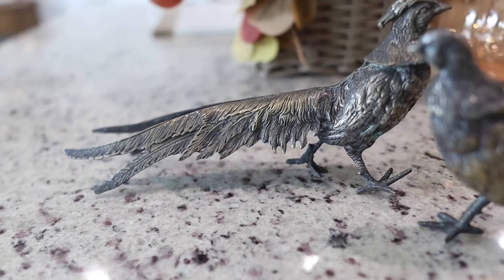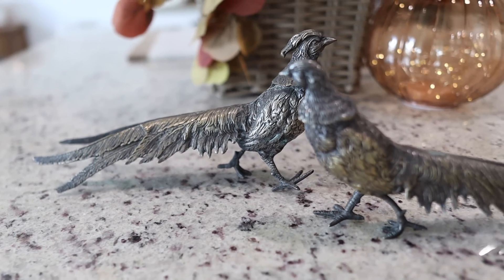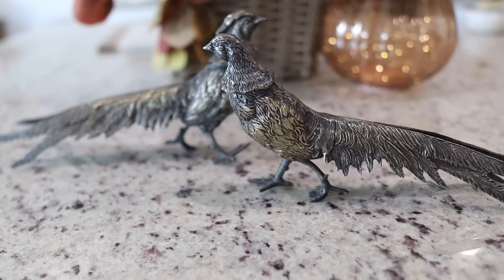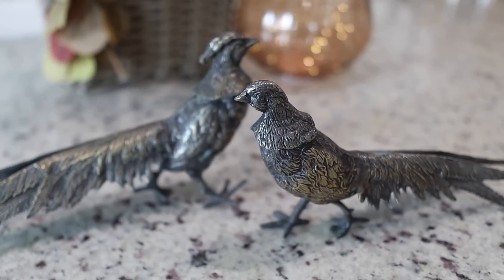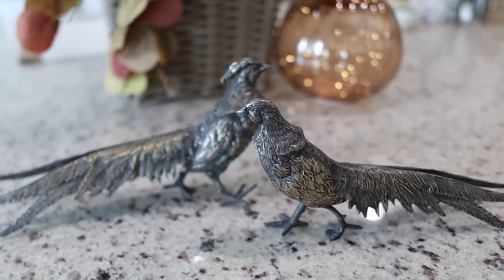I'm bringing back out this pair of pheasants that I found last year for just five dollars at Goodwill. They did have a very similar set at Hobby Lobby, and I think they are perfect for fall shelf styling.